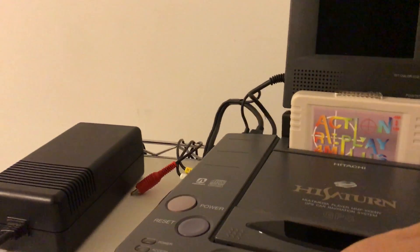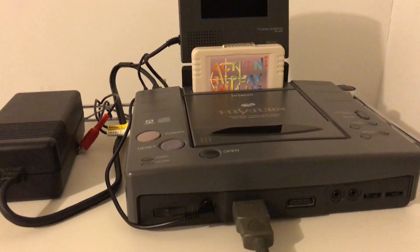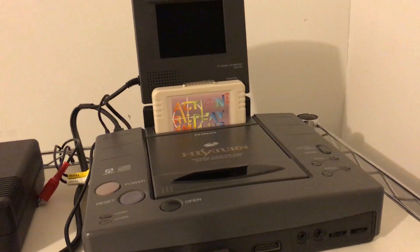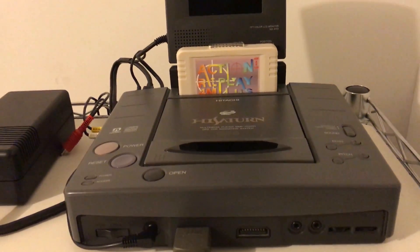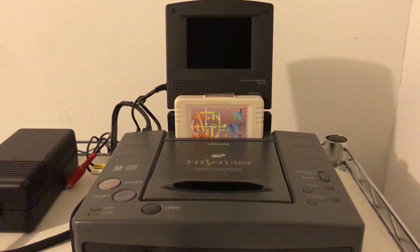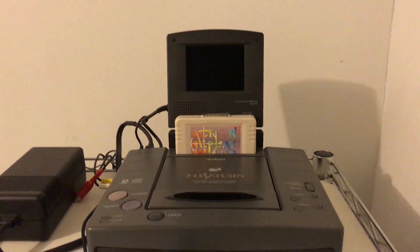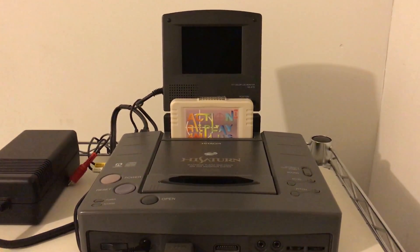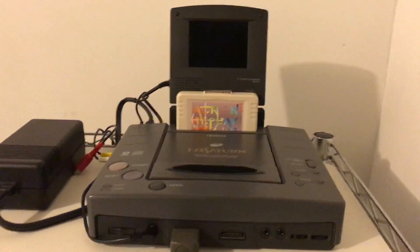Back here is the GPS antenna port, though unfortunately this console didn't come with the antenna or the navigation disks. The GPS navigation disks only have the map of Japan, so it's pretty useless out here in America. And honestly, why would I use this as a GPS when we have phones now? This would have been great technology back in the day, but it's very aged.